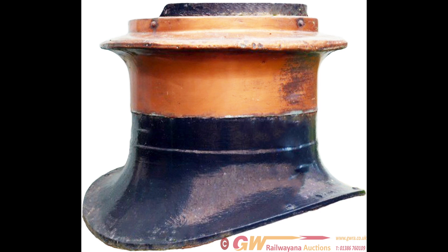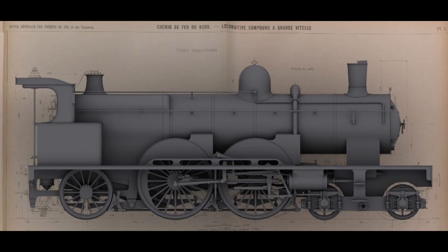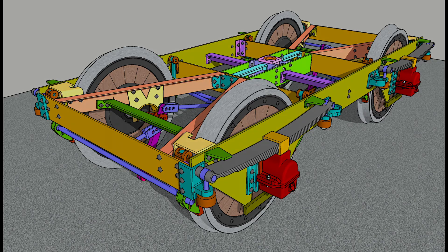In 1921 they received cast iron chimneys. All members were given steam reversing gear, though some had it replaced with screw reversing gear over the following years. The final modification saw 16 locomotives receiving a new type of front bogie used on the De Glehn Atlantics, with only 4 retaining the original Dean suspension bogie until withdrawal.